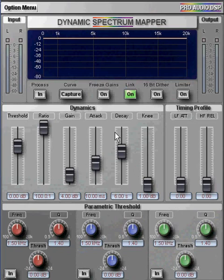Coupled with the highly adaptive gain processing in the DSM, this means it's highly forgiving of very complex and dynamic material, and can successfully tackle tracks that often confound conventional compressors.